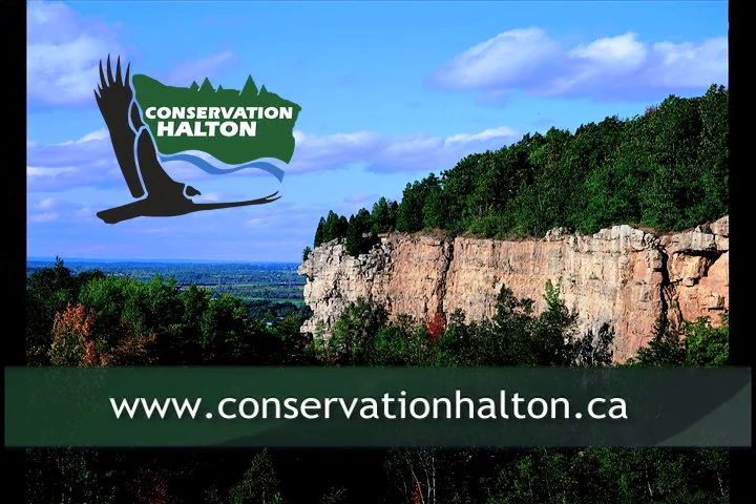To find out more about how we manage local watercourses, visit ConservationHalton.ca.